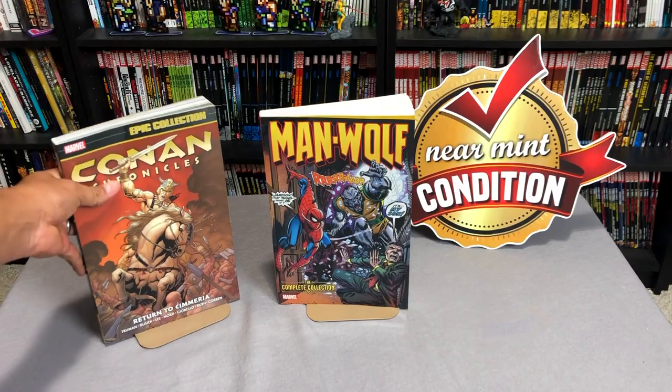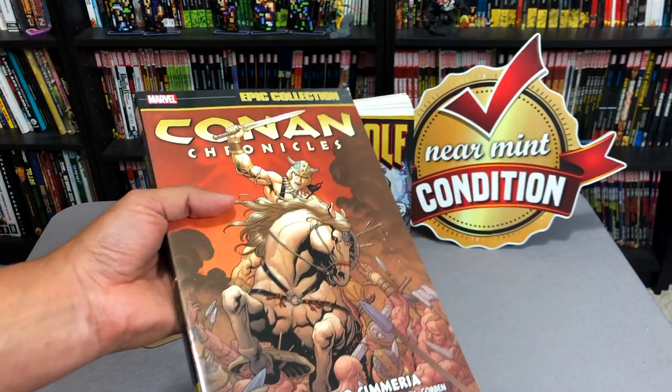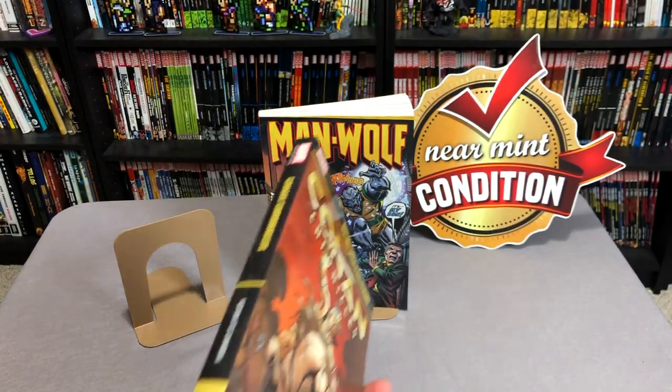Let's take a look at the Conan Chronicles Epic Collections first. Before I do get started, I do want to say a thank you to David Gabriel and the folks at Marvel for sending us advanced copies. And here is a quick word from our sponsor where you can get these books.